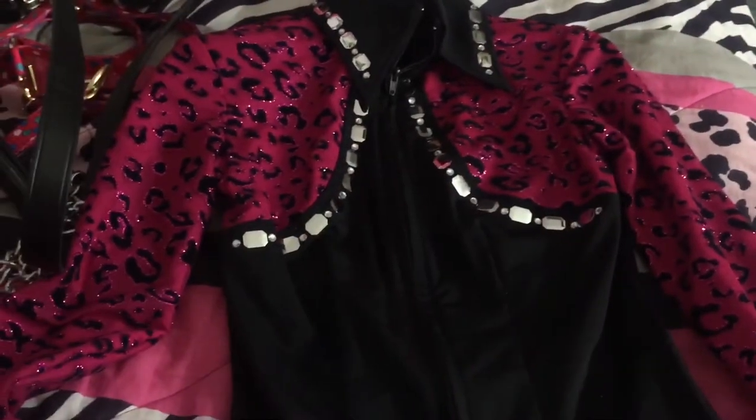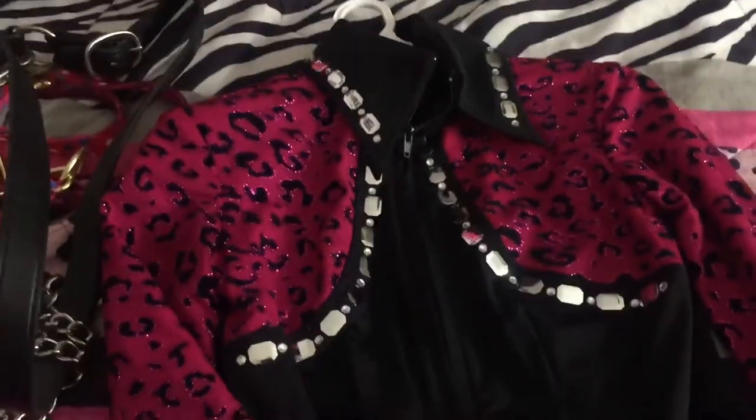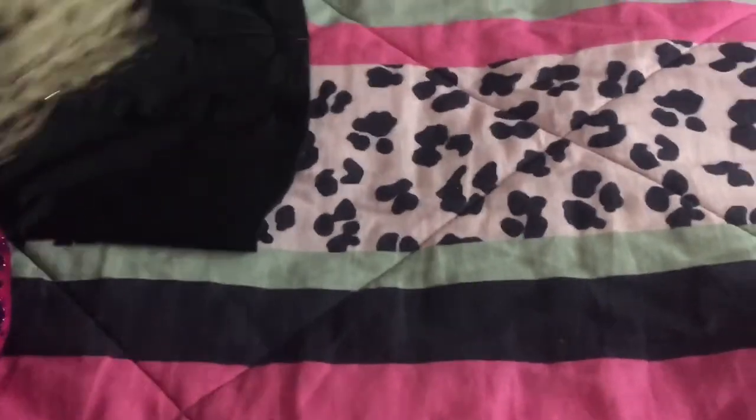This is a Hobby Horse show jacket in fuchsia — it's a limited edition color. I also got it in gold.